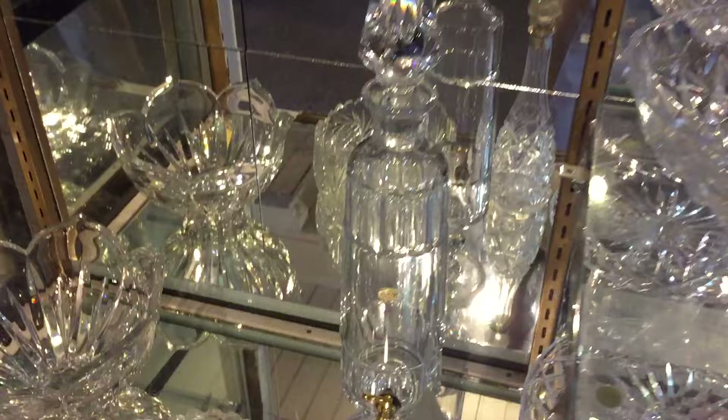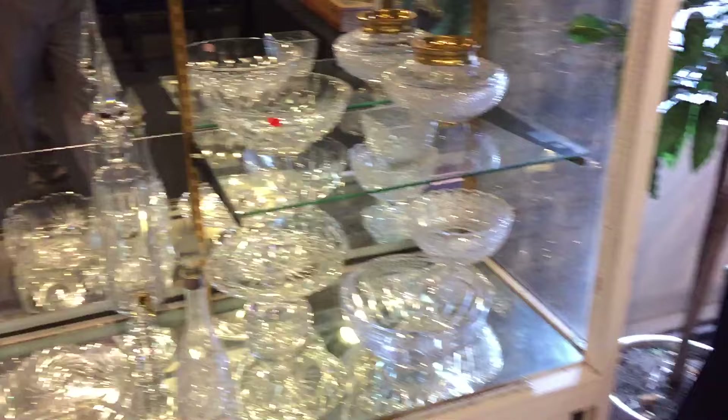More beautiful china and glassware as well — you've got to see it in person. You've got Waterford, St. Louis glass — all sorts of beautiful glass here. I love this little decanter right there — look at that cute little decanter.